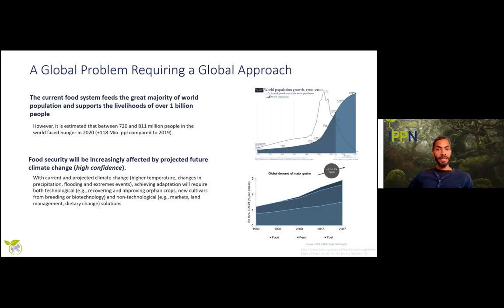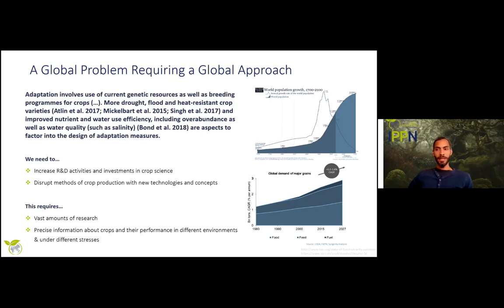Additionally to this demographic need, we are facing global climate change, which is making the situation worse. As projected by the FAO and IPCC, food security will be increasingly affected by future climate change. Tackling these problems — which also include resource depletion and reduction of arable land — involves the use of genetic resources as well as breeding programs for crops.